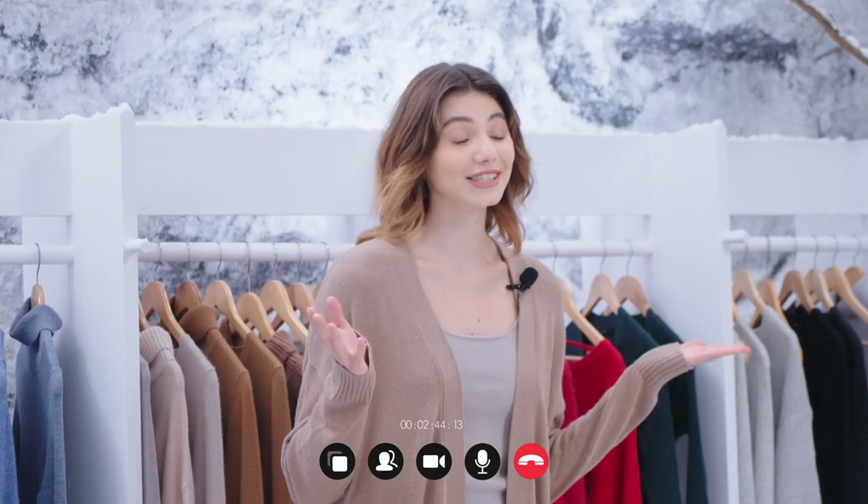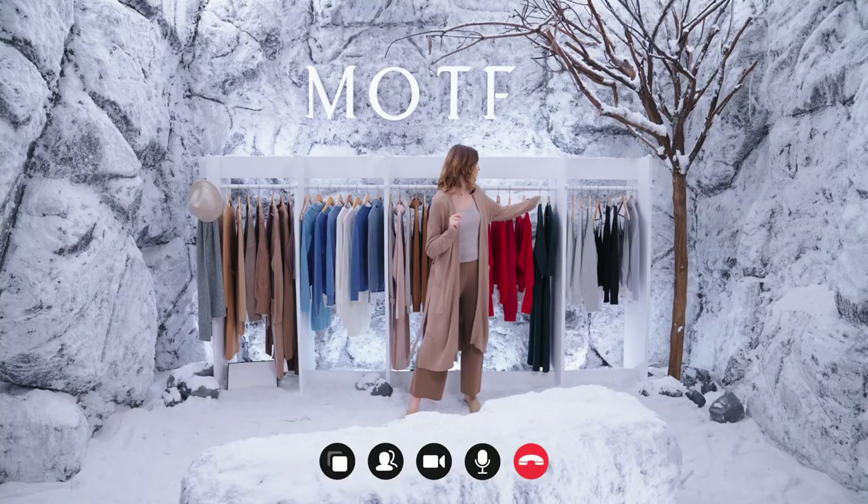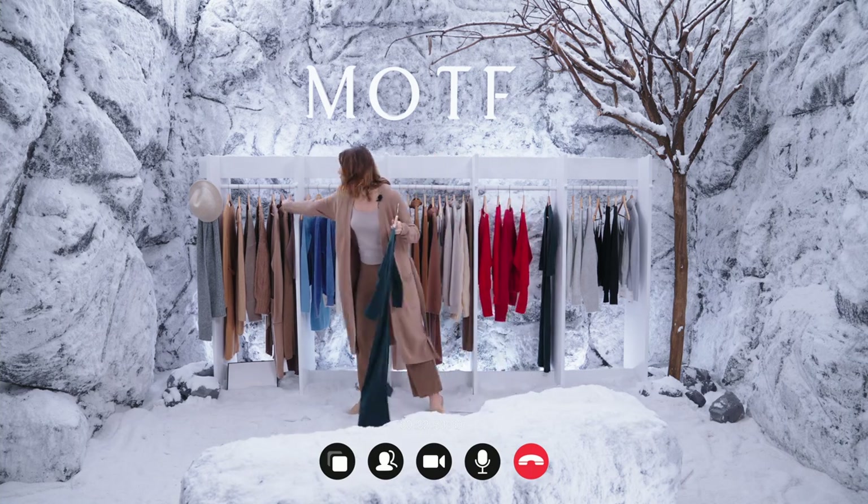That looks so good on you. Is there any other colors? Yes, this dress has two other colors — red and black. Similar styles, a little longer in length. I recommend this one for you. It also comes in two different colors. I really like these dresses.